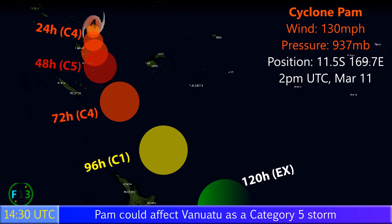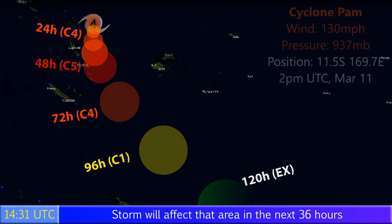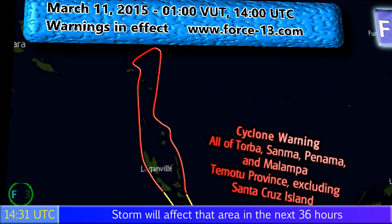As it stands it's already 130 mph, which is certainly rather significant, and either way it's going to be very strong when it passes the Vanuatu islands. It's interesting to see how close it will actually get to those islands and whether we will indeed see a landfall or not.